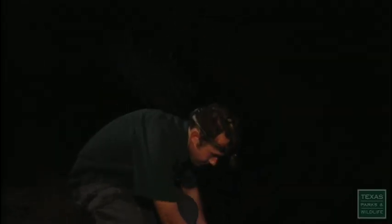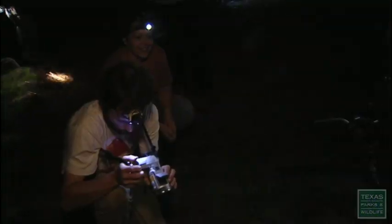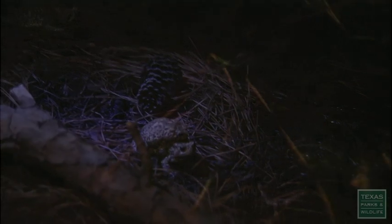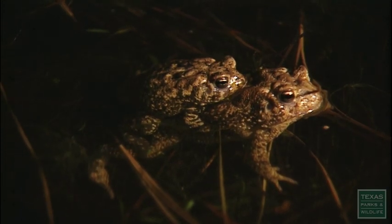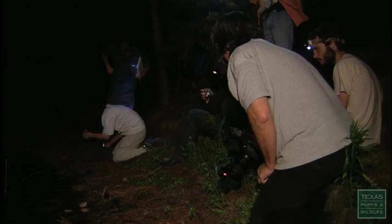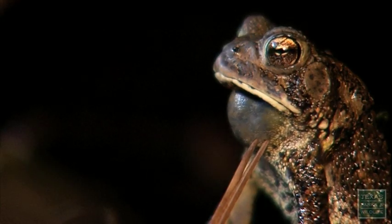As the final group of toads are sent back to the pond, something unexpected — there's amplexus in the tub. That hold that he has on her is called amplexus and is the mating posture for the Houston toad. That event all by itself is rare enough to have made coming out tonight worth all of the effort. This final act may be a success, but it's also a sign of how close we are to losing the Houston toad forever.